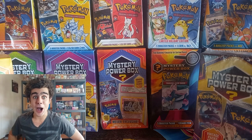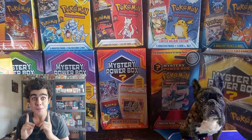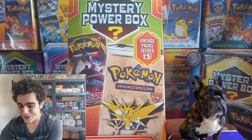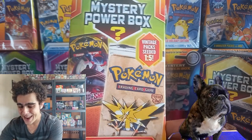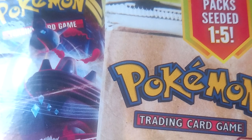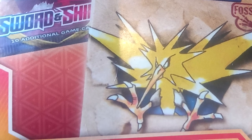After collecting every Pokemon Mystery Box ever released from Walmart, we will be opening every one right now. We did it, guys. We collected every Mystery Power Box ever made from Walmart. I think we should start it off with this latest one ever made — the Zapdos Fossil Artwork one. One in five vintage packs seeded, Mystery Power Box.